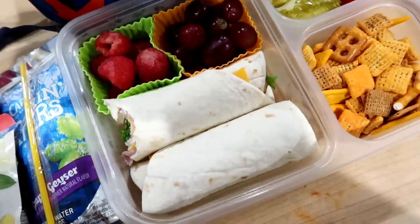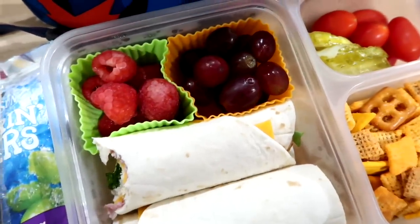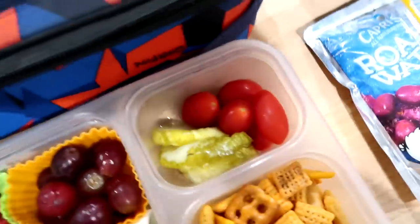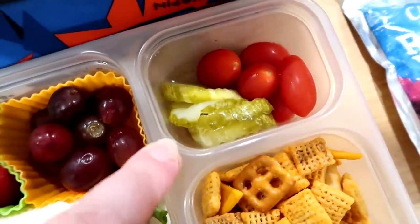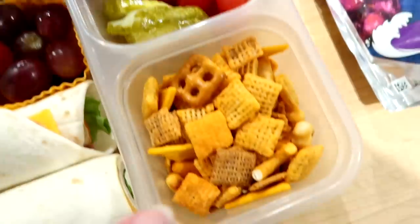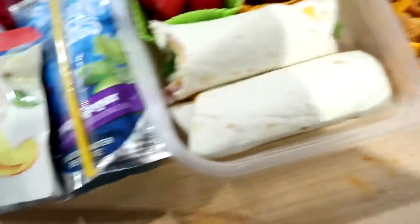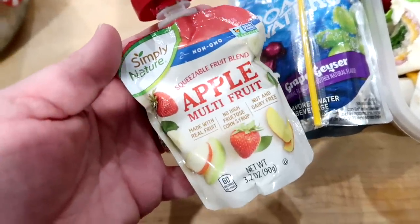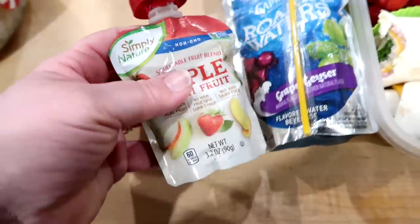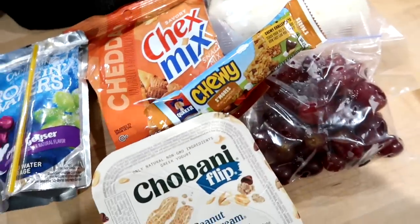In these two little silicone muffin cups he's got some grapes and raspberries. He's also got some Claussen bread and butter pickles — he really likes those — and some cherry tomatoes. In this container I packed him some Cheddar Chex Mix, and on the side he's got a strawberry applesauce that I get from Aldi, and a Capri Sun grape Roaring Waters.